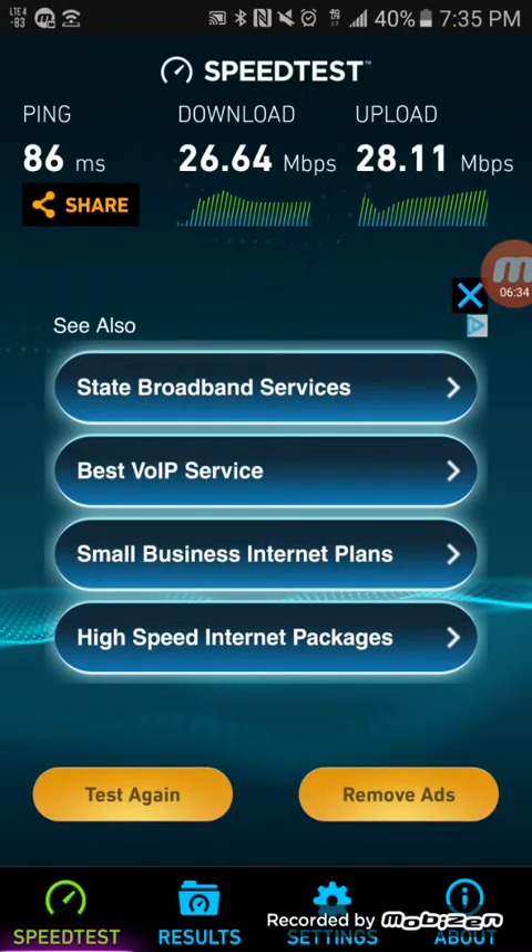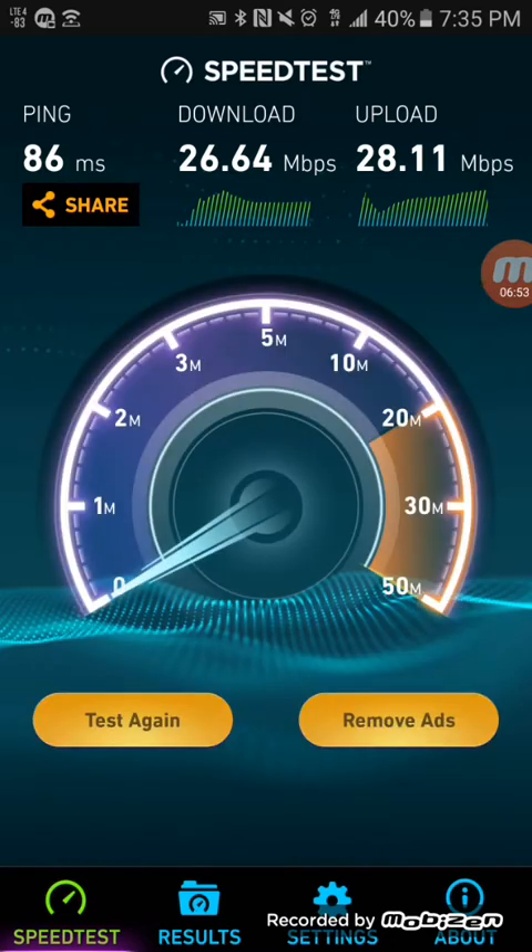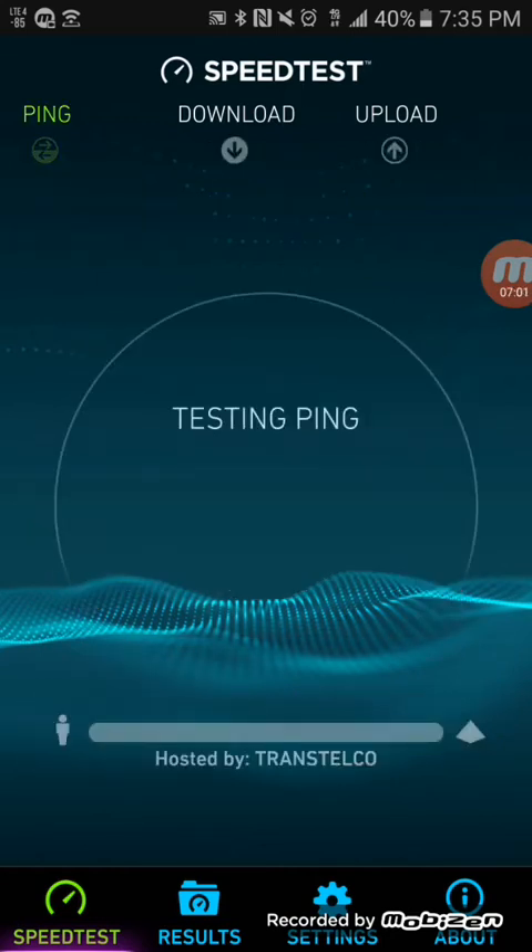The small cells are not really working out for Sprint. Ericsson has sold Sprint on a product that they really can't deliver — and I'm not talking about the small cells themselves, I'm talking about a nationwide rollout. It's not going to happen as fast as Sprint was told. I'll give you more info on that and why.